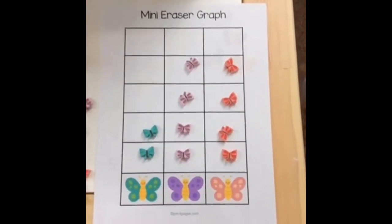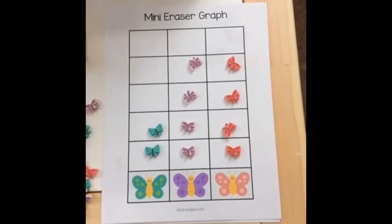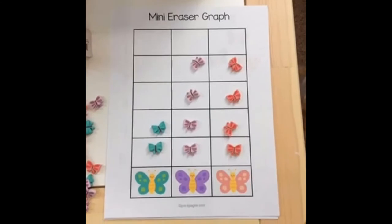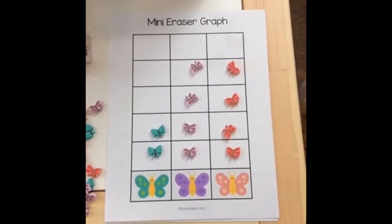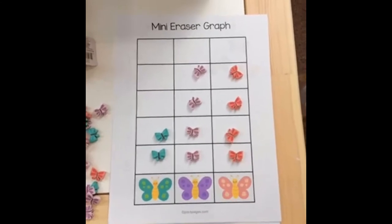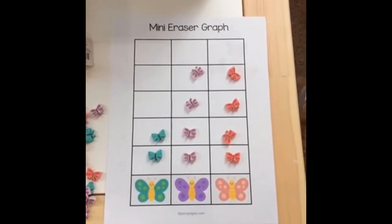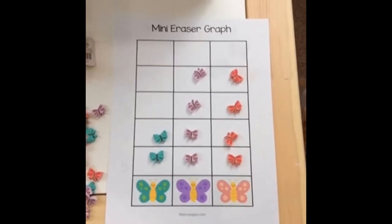This will be a freebie I'll put out on Pre-K Pages. I'm going to put it in the Teaching Tribe for members — that'll probably be there tomorrow. Next week in my Pre-K Pages email I'll send you a link so you can have it too. I made it just for the butterflies right now, but I can also make a blank one so you could use it with any mini erasers. Let me know if you like having the blank option.